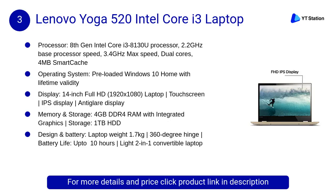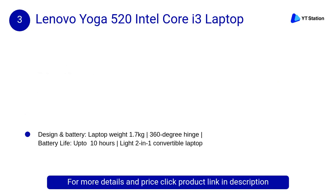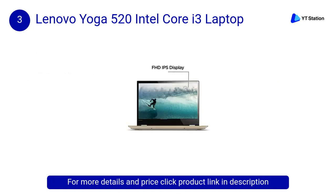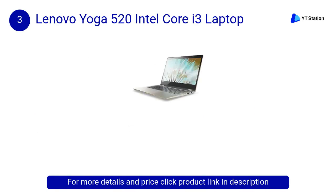At Number 3: Lenovo Yoga 520 Intel Core i3 Laptop. Finished in sleek aluminium, the Yoga 520 is available in metallic gold. Its precision-cut beveled edges were designed for a clean and modern look, and an updated touchpad provides smooth comfort and improved control.